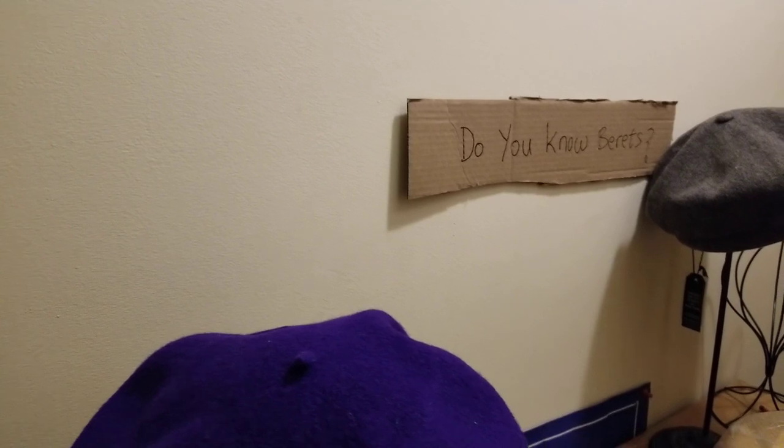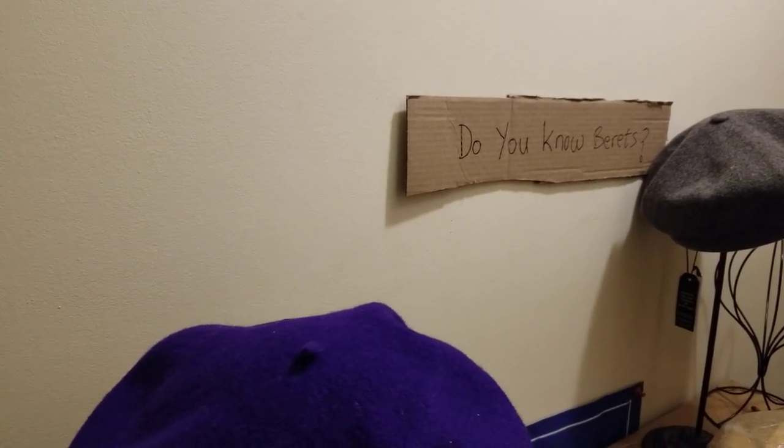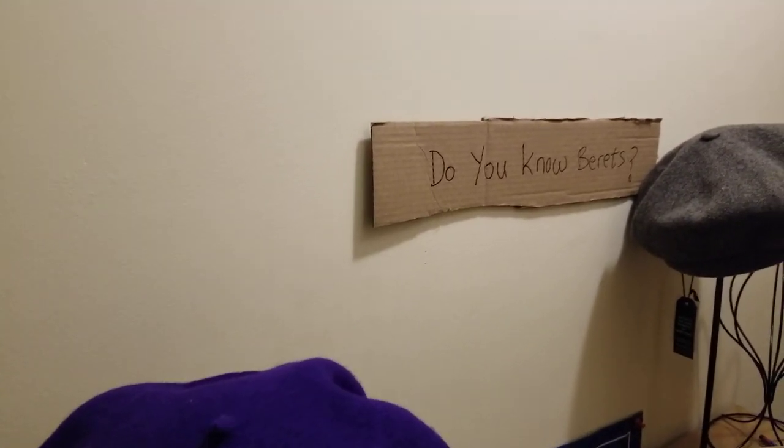Watch this video to the end and you'll have gained more knowledge and insight about berets and the different options available. Be sure to subscribe, like, and share the channel with other folks who are into hats and headwear.